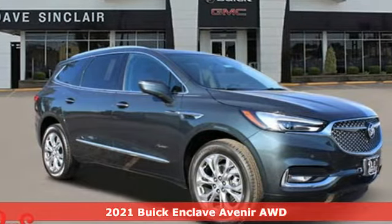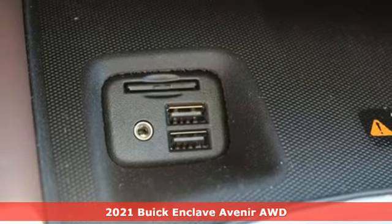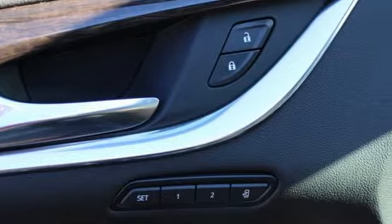Here's a new 2021 Buick Enclave. Ample seating and storage, inviting interior space, and thoughtful technologies make this Enclave the inevitable choice for an SUV.